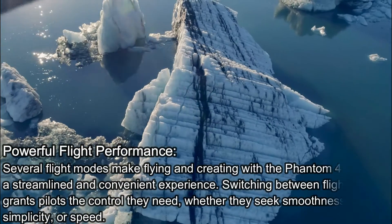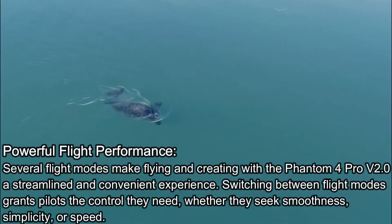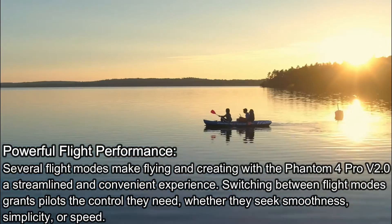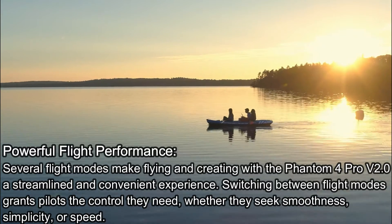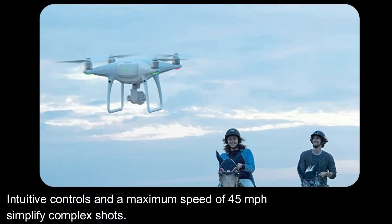Powerful Flight Performance: several flight modes make flying and creating with the Phantom 4 Pro V2.0 a streamlined and convenient experience. Switching between flight modes grants pilots the control they need, whether they seek smoothness, simplicity, or speed. Intuitive controls and a maximum speed of 45 mph simplify complex shots.